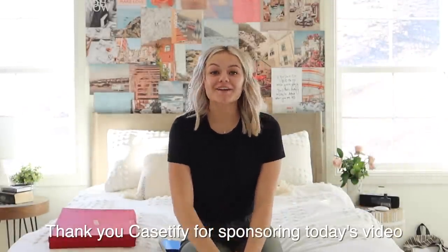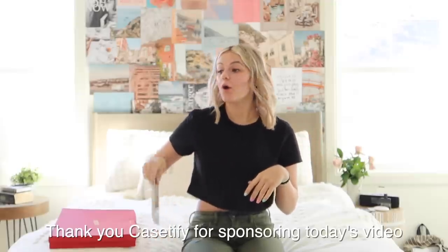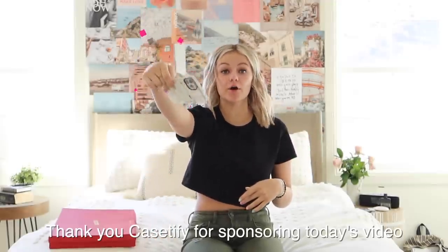Hey guys, welcome back to my channel, Kesley Jade. I'm so excited for today's video because I'm going to be doing what's on my iPhone. I'm actually super excited for this because a lot of you guys have been requesting this video ever since I got my new phone for Christmas 2020 — you've been wanting to see a little phone tour.